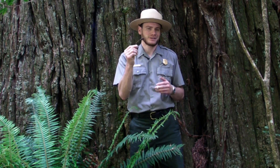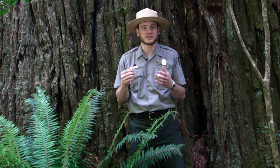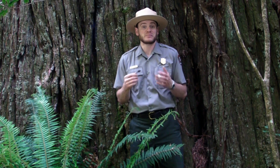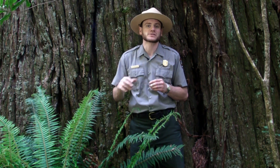What I have with me is a cone from a coast redwood. It's fairly small — about the size of an olive. But a big redwood like this will sometimes produce hundreds of thousands of these cones in a good year. Inside each cone, you'll find between 60 and 100 really tiny seeds. That means that with the first winter storms, you're going to have hundreds of thousands, even millions of these seeds raining down on this forest floor.